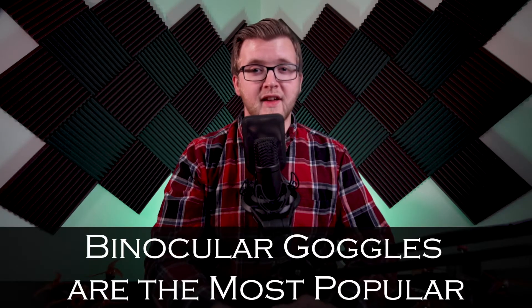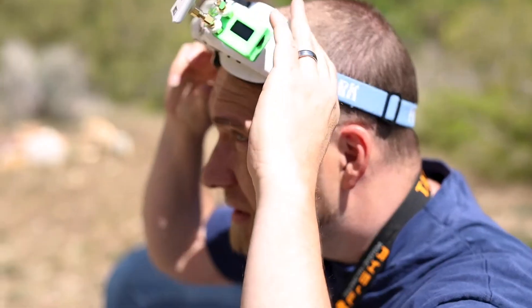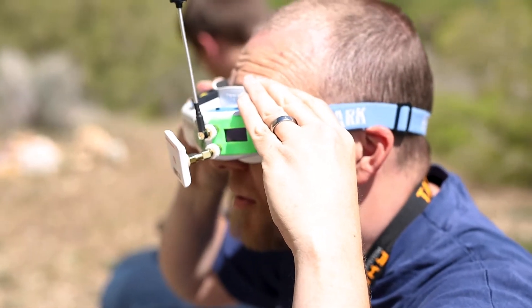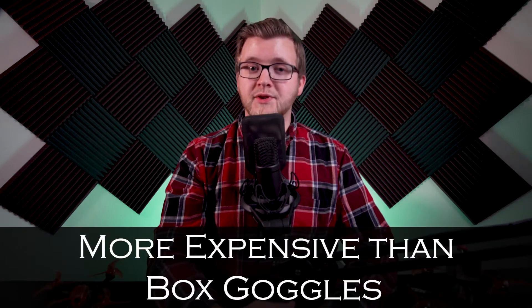Binocular goggles are the most popular style of FPV goggles. They are smaller and more compact than box goggles and often have more features. Instead of one video screen, they use two smaller, more specialized screens and separate lenses to focus and magnify the picture for each eye. Even though the screens are smaller, you can still get a large field of view. Some can also be adapted with corrective lenses to negate the need for glasses. One of the main downsides to binocular goggles is the cost. They are much more expensive than box goggles but are smaller and sometimes have better resolution.